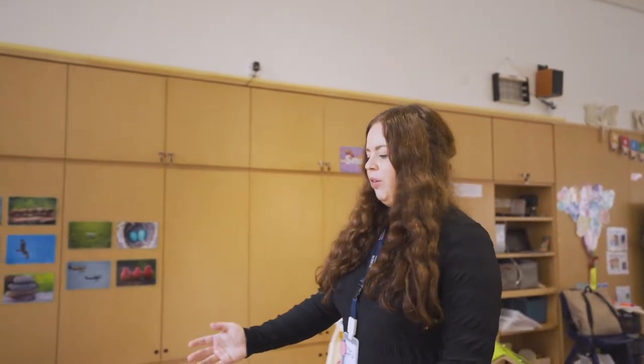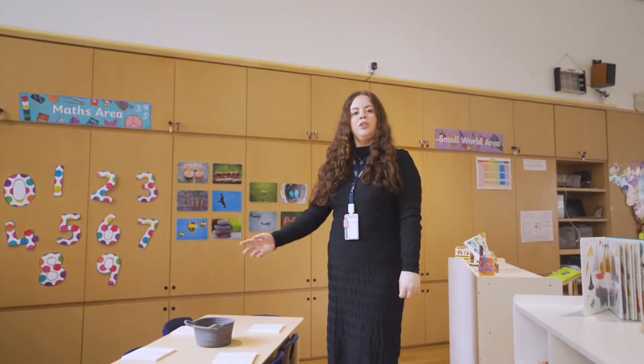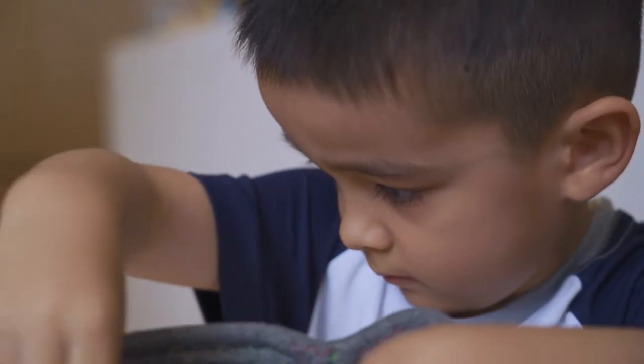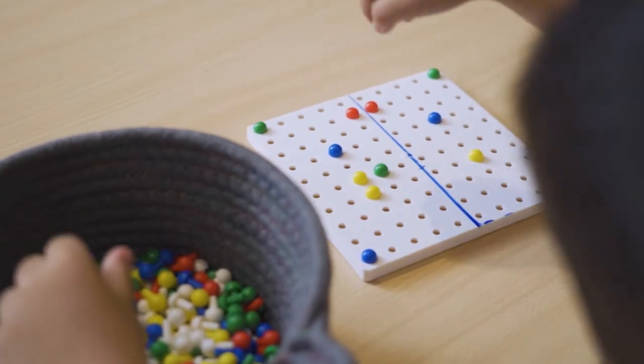Continuous provision time is a time daily where children are allowed to explore their natural environment and use their own interests to guide their play. The experiences that are put out by adults are informed by our planning, which children can then access independently. For example, this week we were talking about symmetry as a lesson and now children have the experience to use symmetry in their own play.